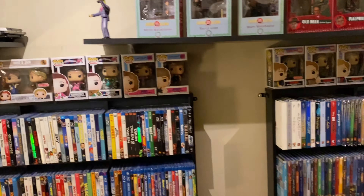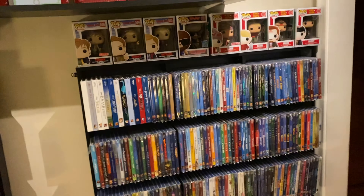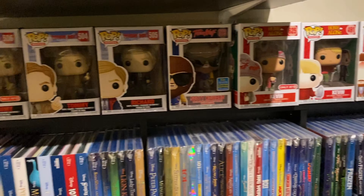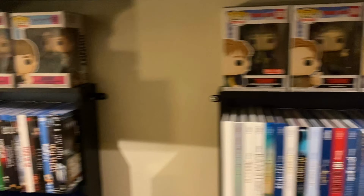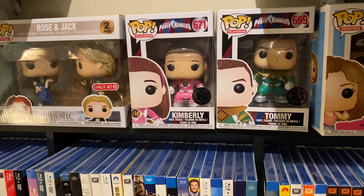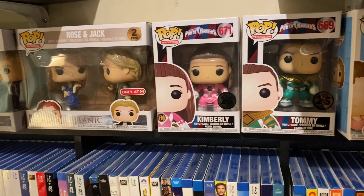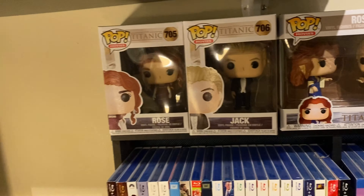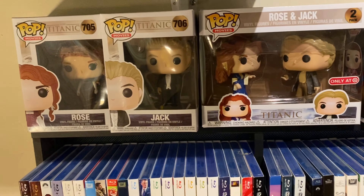Jess got me those for my birthday, which is coming next week. All these Funkos at the top are just all our favorites - Home Alone, Teen Wolf, Tommy Boy. Stuff like Jess and I's favorites. We got Kimberly and Tommy, our two favorite Power Rangers - it's me and Jess back when we were Power Rangers.